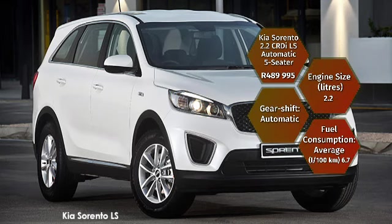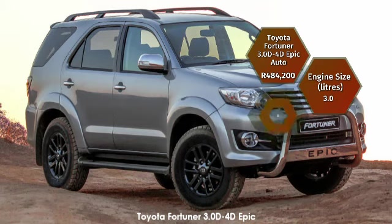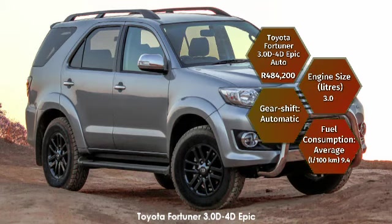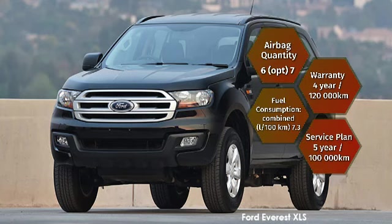Starting with the star of our show: the Kia Sorento 2.2 CRDI LS automatic five-seater, retailing for R489,995. The 2.2-litre diesel engine with automatic gearshift consumes on average a low 6.7 litres per 100 kilometres, and you and your front passenger get two airbags. Alternatively, the Toyota Fortuner 3-litre D4D Epic Auto sports a 3-litre diesel engine consuming 9.4 litres per 100 kilometres, with seven standard airbags. Finally, the Ford Everest 2.2 XLS Auto is priced lowest at R477,900, with a 2.2-litre diesel consuming 7.3 litres per 100 kilometres and six standard airbags.